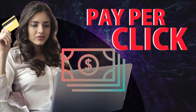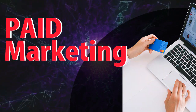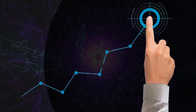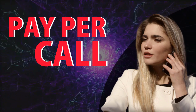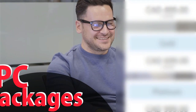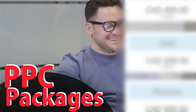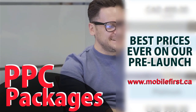PPC — pay per click, paid marketing, pre-marketing, pay per call, PPC packages. Best prices ever on our pre-launch — check it out at mobilefirst.ca.